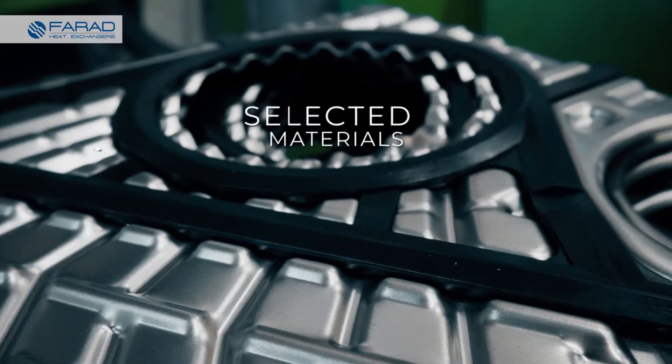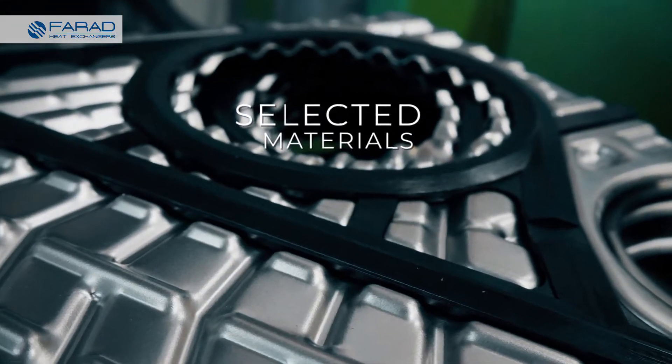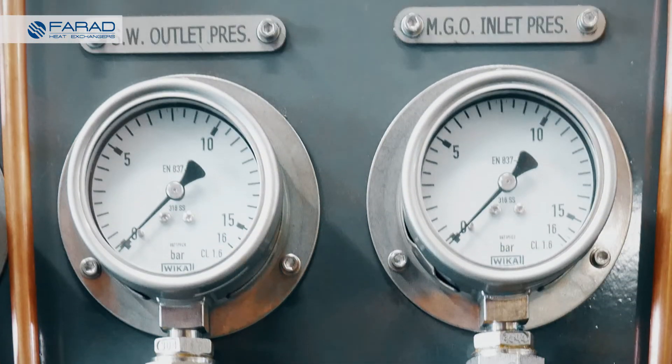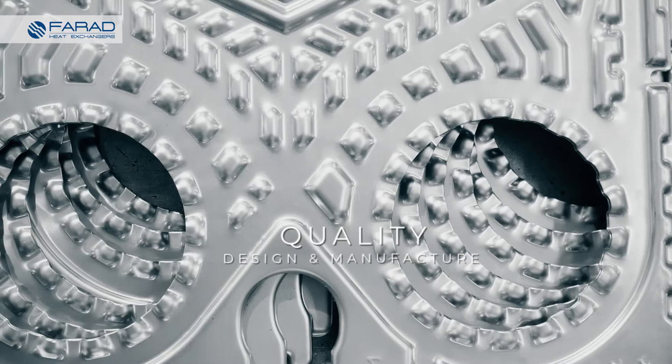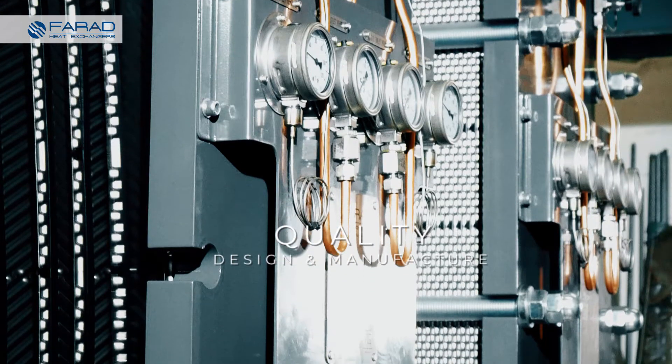The materials of all Farad's PHE components are selected to meet the requirements of optimized performance and prolonged lifetime. Stainless steel is used for standard operations, whereas when seawater is involved, titanium is selected for advanced resistance to corrosion.